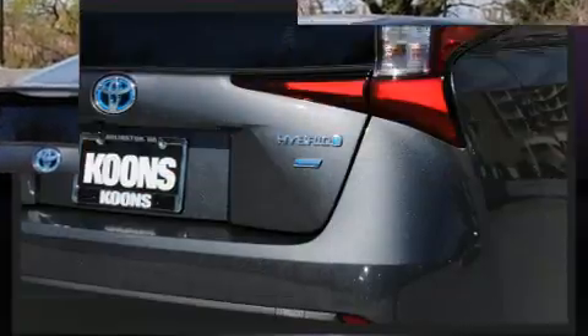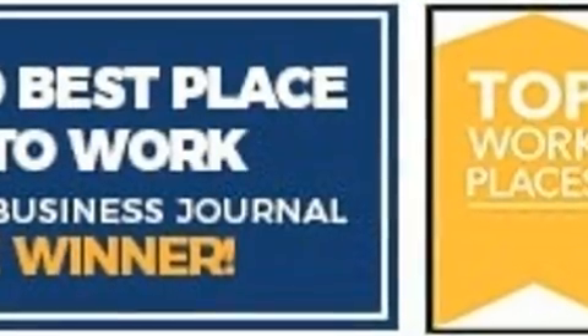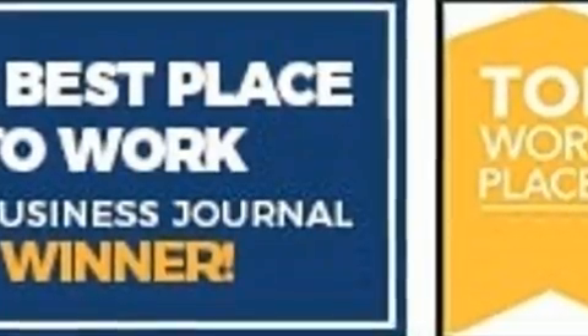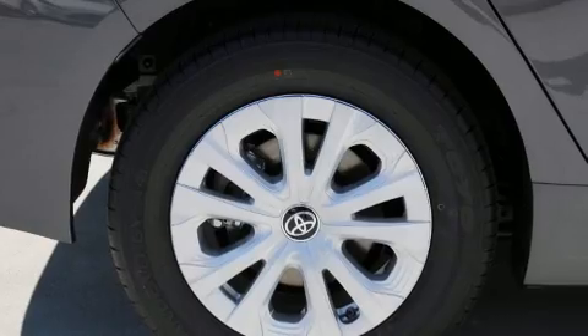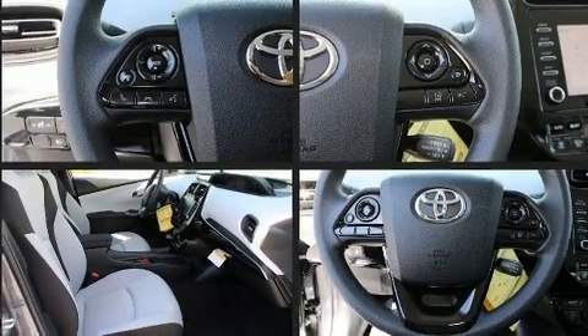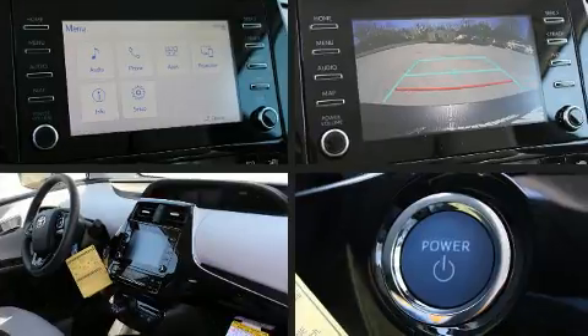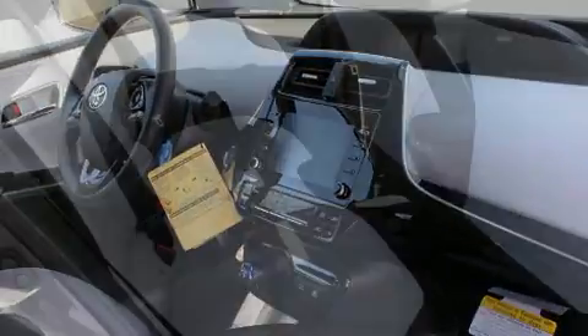Heated door mirrors, remote keyless entry, and much more. Storage solutions are integrated throughout the interior, demonstrating thoughtful attention to detail. Premium sound drives six speakers, providing you and your passengers a sensational audio experience.